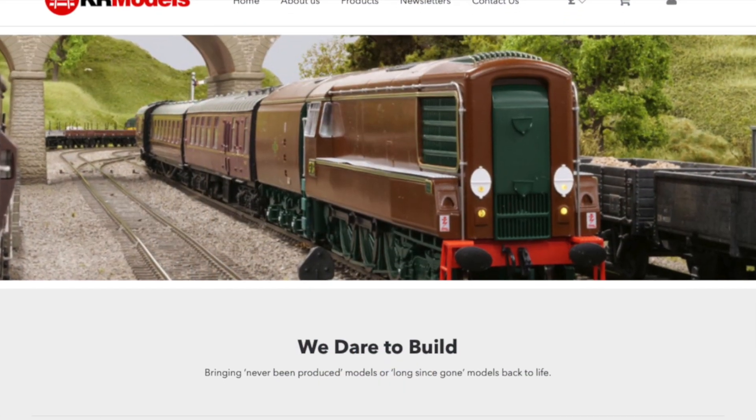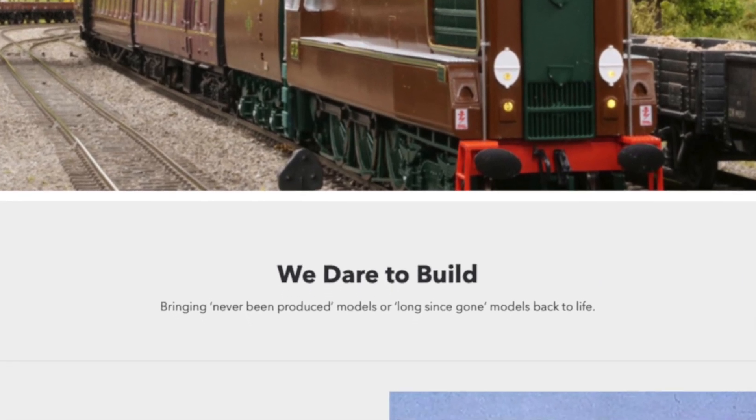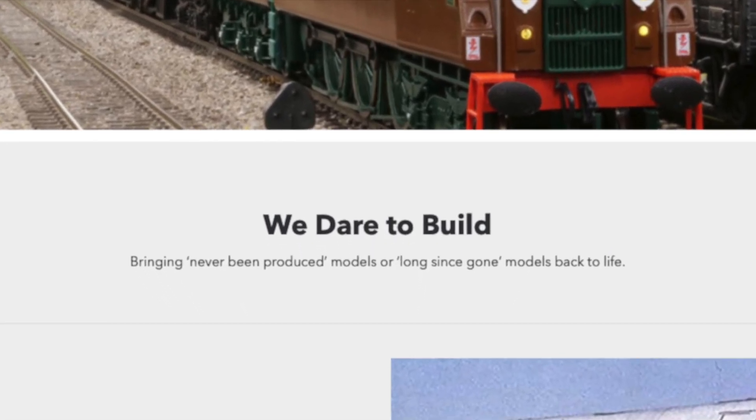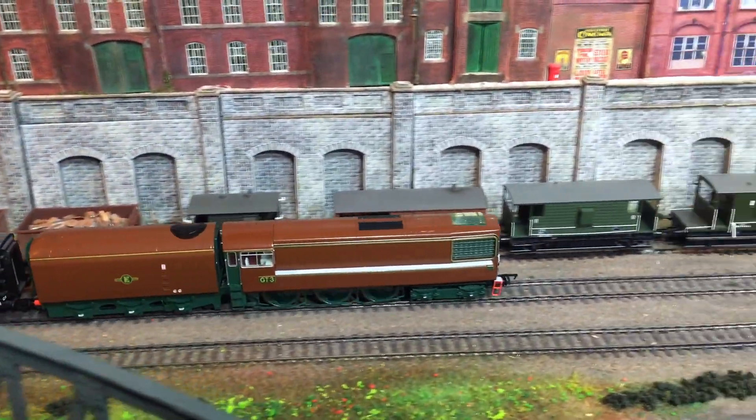A very good morning to you and welcome to this special KR Models new product announcement. When KR Models first exploded upon the UK railway modelling scene, their motto was 'we dare to build' and they have stayed true to that mantra right through to the present day.